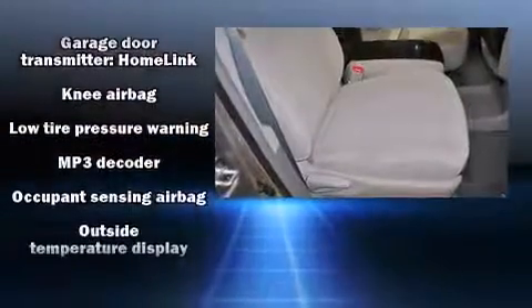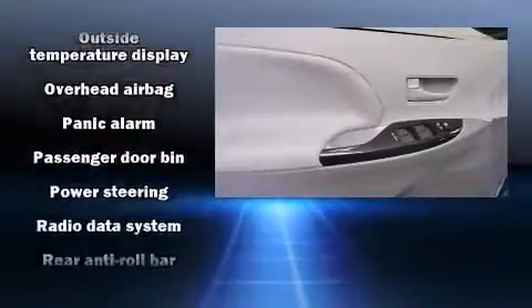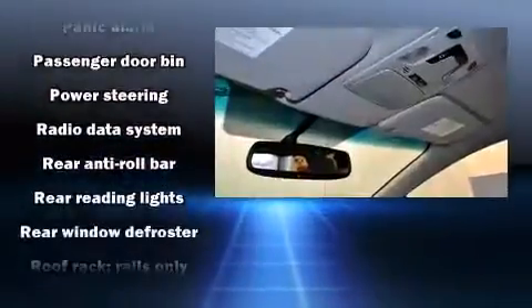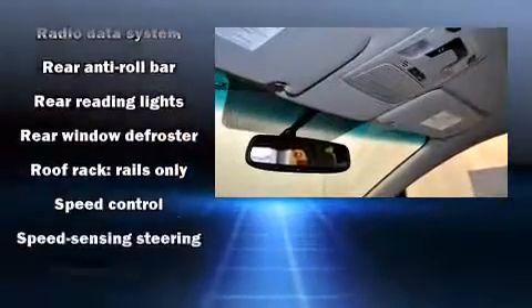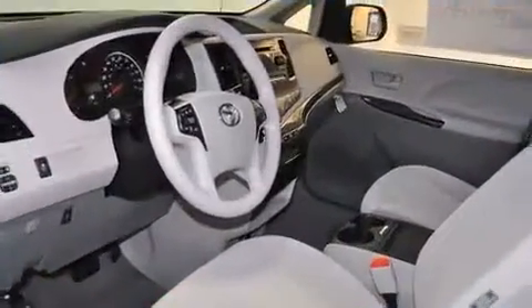Safety equipment has been integrated throughout, including head curtain airbags, front and side impact airbags, brake assist, anti-whiplash front head restraints, and four-wheel disc brakes with ABS.